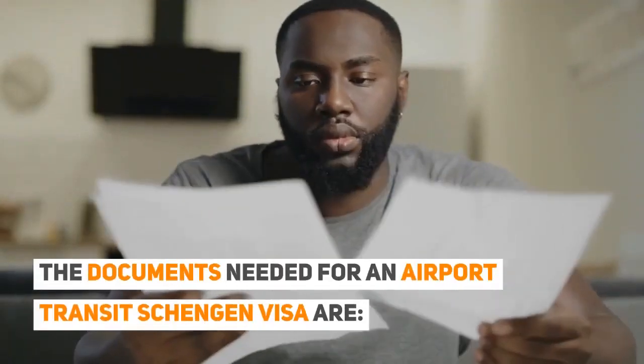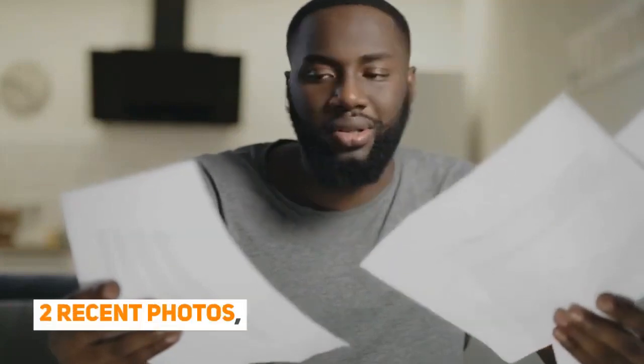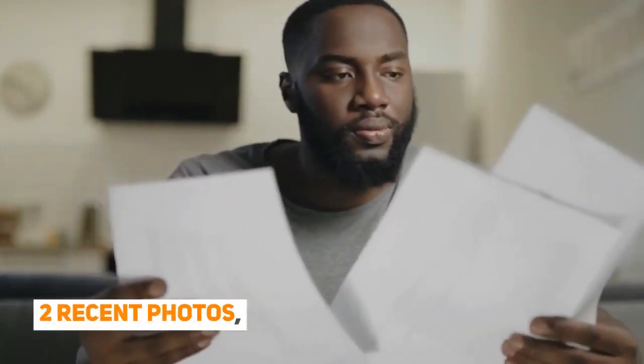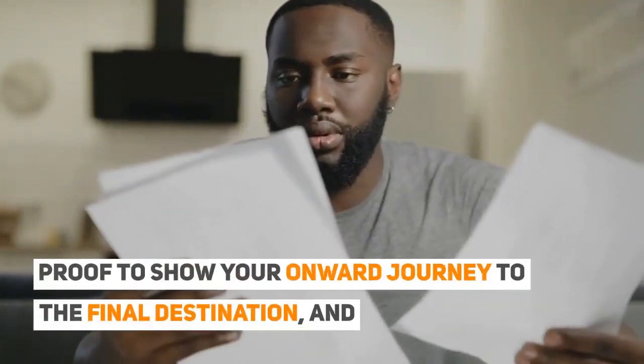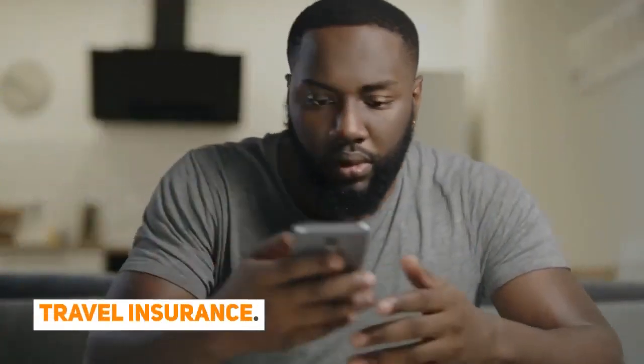The documents needed for an airport transit Schengen visa are: your visa application form, your passport, two recent photos, proof to show your onward journey to the final destination, and travel insurance.